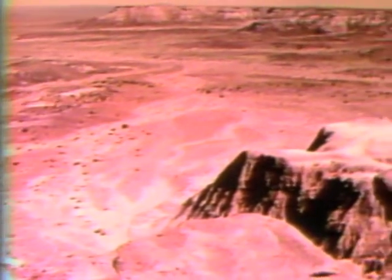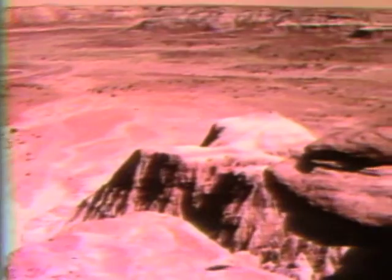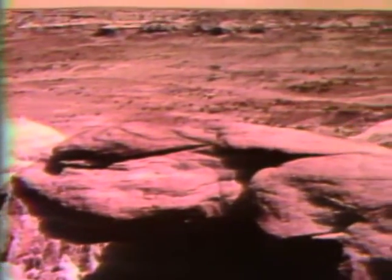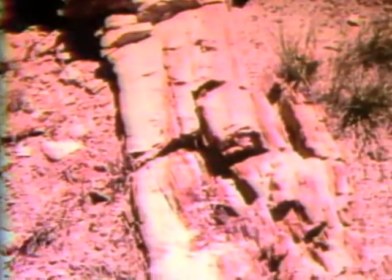Extinct plant fossils are also in the rocks, as well as those of animals. Scientists estimate that the unusual conditions necessary for petrification to occur are highly unlikely. Yet here on the plains of Arizona are thousands of logs that millions of years ago were turned to stone.